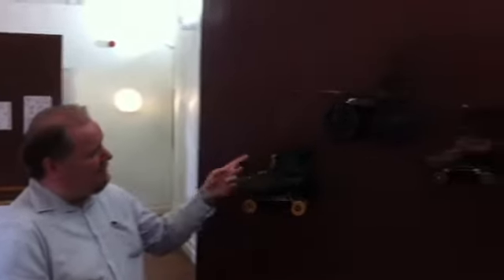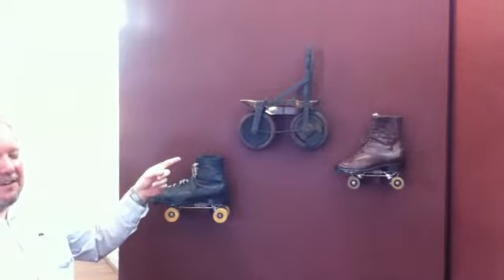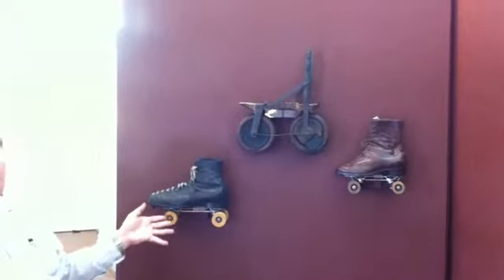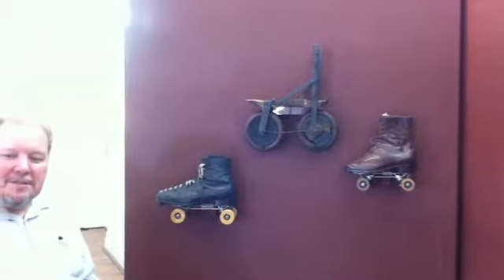One of the most interesting is these early form of inline skates — they date from the 1890s, and these pre-date four-wheeled skates. There are other wonderful items on display, including Chinese lady shoes from people who had their feet bound — quite a painful process — so there's lots for you to see.